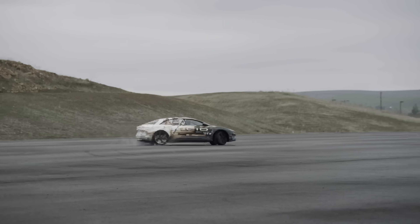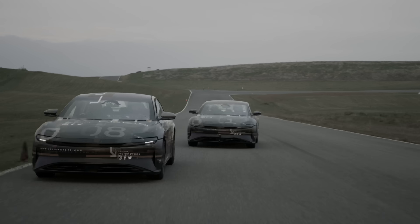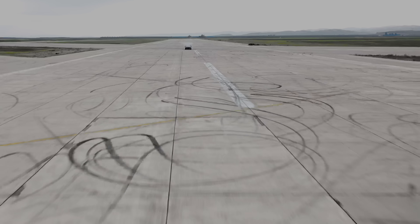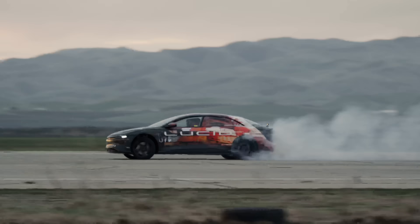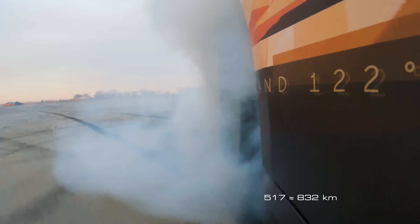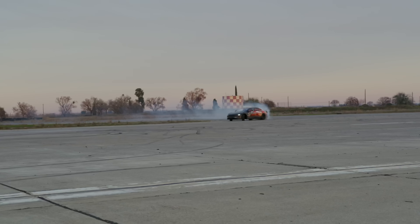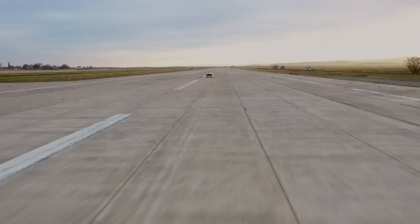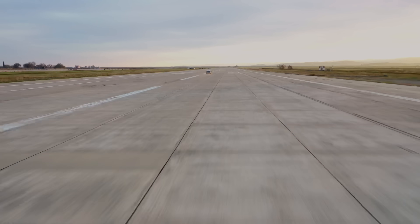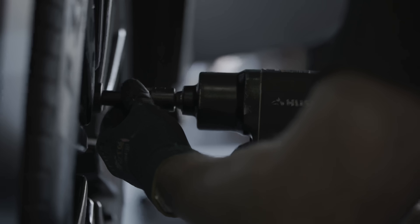As I'm sure you'll know if you've been watching this channel for a while, Lucid has been drip-feeding information about the production version of the Air for the last month or thereabouts. We've learned that it will come with a 300kW DC quick charging capability as standard, a headline-topping range of 517 miles per charge on the EPA test cycle, which is in part thanks to its super-slippery low coefficient of drag, and be capable of two-way vehicle-to-grid connectivity thanks to its onboard 19.2kW bi-directional AC charger.